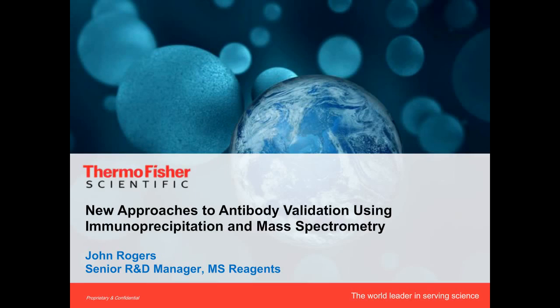Hello everyone and welcome to today's live broadcast: 'New Approaches to Antibody Validation and Targeted Protein Quantitation Using Mass Spectrometry,' presented by Dr. John Rogers. We're excited to bring you this educational web seminar presented by LabRoots and sponsored by Thermo Fisher Scientific, the world leader in serving science, helping customers accelerate life sciences research and solve complex analytical challenges.